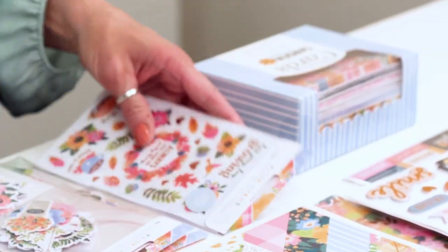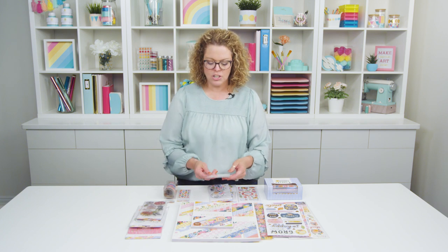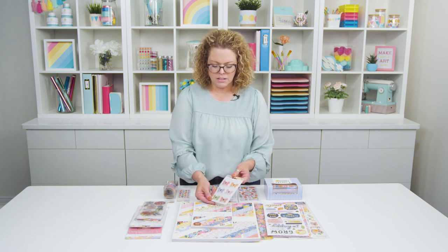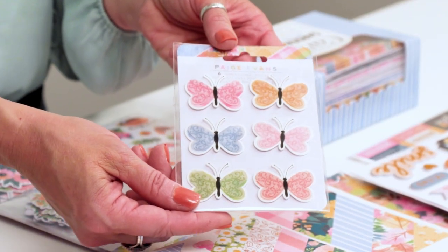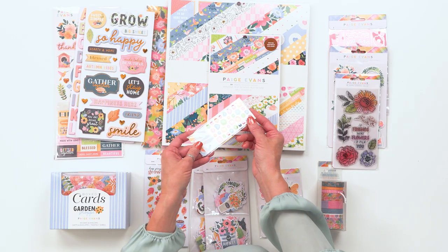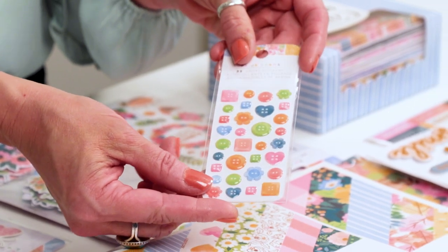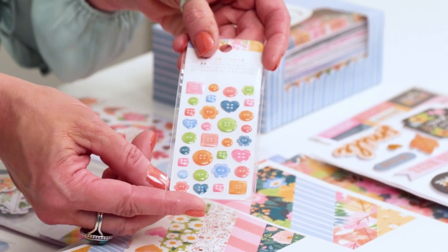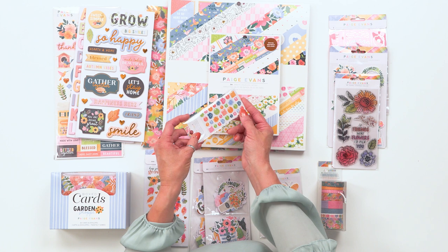There are two layered sticker sets in this collection. Here are the layered butterfly stickers — these have a vellum layer and a cardstock layer; they're fun to fluff up those wings and get some dimension. The epoxy stickers in this collection are so fun — they have this clear epoxy over a vintage button shape, so these will be great to use as little tiny embellishments to add to your clusters.